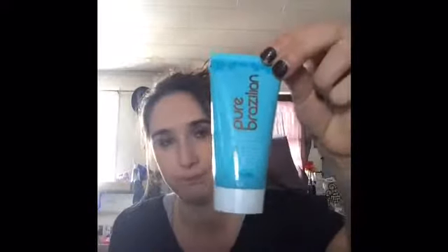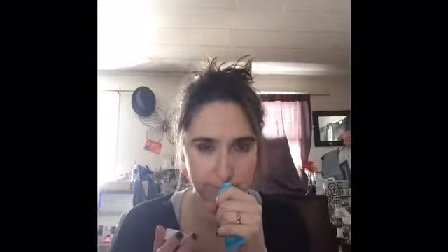This here is Pure Brazilian. It's a deep conditioning hair treatment — a moisturizing formula for your hair. I always like to smell these. Mmm, smells really good. I like the smell of it, so let's see how that works.